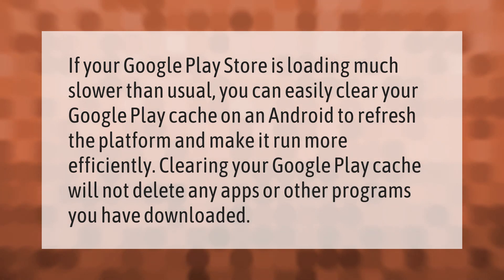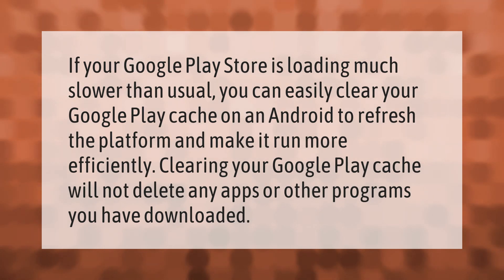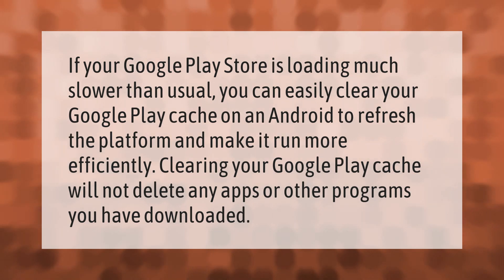If your Google Play Store is loading much slower than usual, you can easily clear your Google Play cache on an Android to refresh the platform and make it run more efficiently. Clearing your Google Play cache will not delete any apps or other programs you have downloaded.